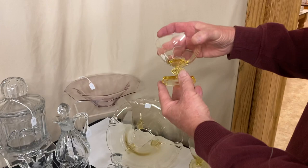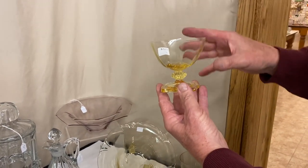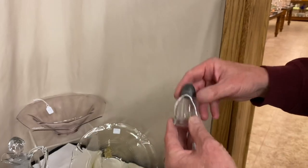We have four Sahara Carcassonne Sherbets, all in good condition, priced only $5 apiece. We also have a Colonial Salt and Pepper — each one is marked at the top — and it's $25 for the pair.